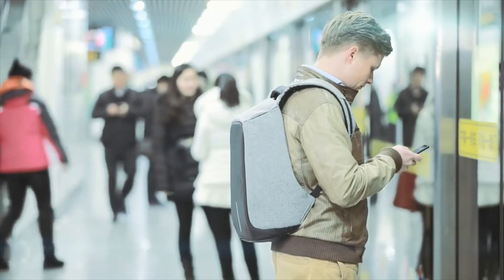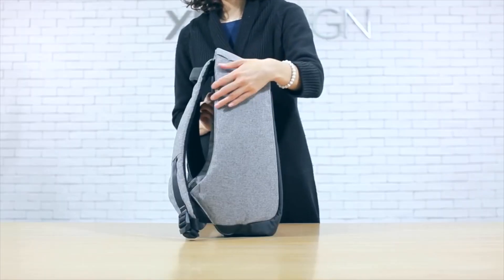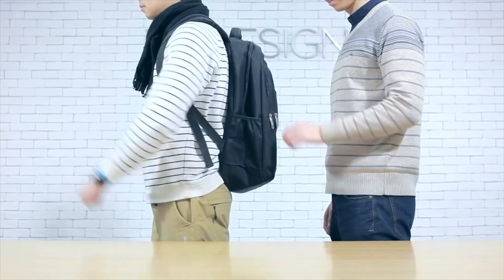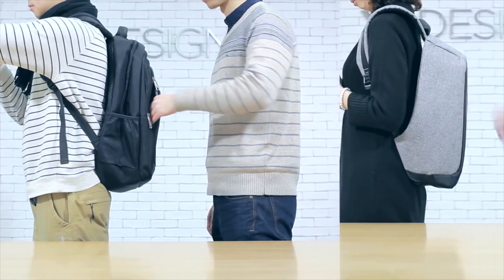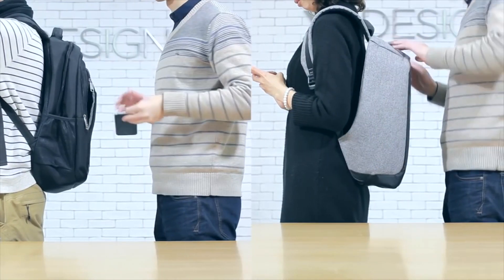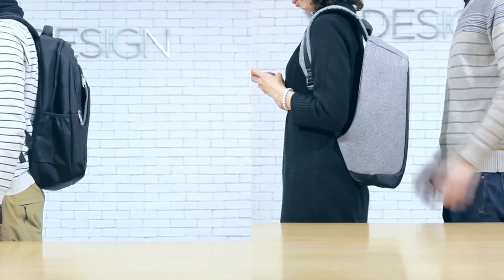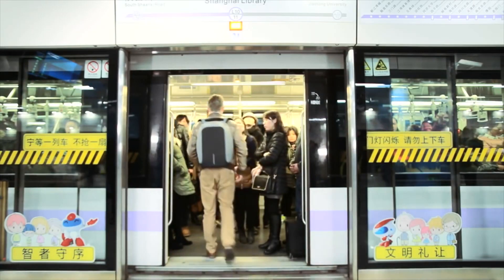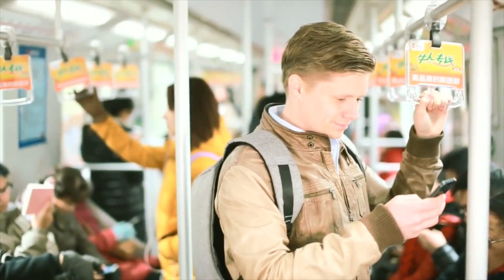Inside the subway station, he feels safe and secure. The backpack's unique anti-theft feature is reflected in the design. The zipper pulls to the main compartment are completely hidden against your back, leaving nothing but puzzles to thieves. No wonder he appears so relaxed.